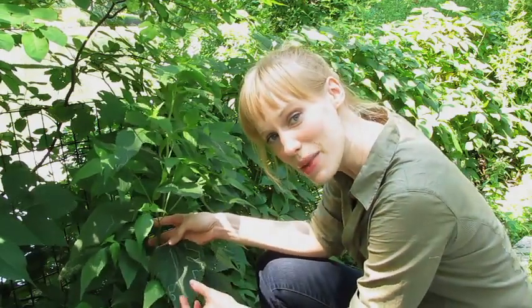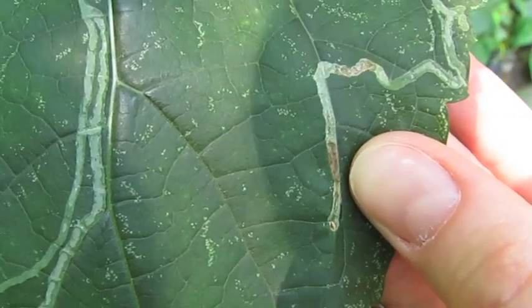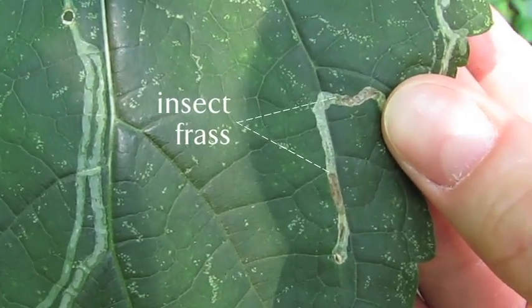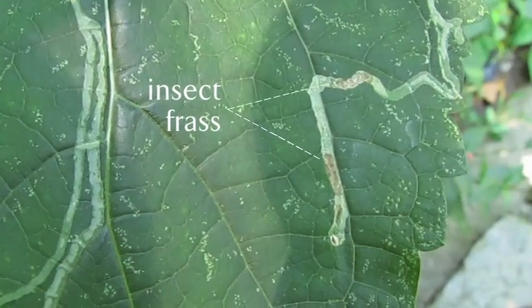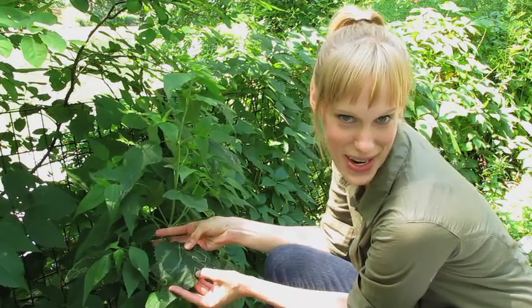And sometimes you can catch these miners in the act. Just as I suspected — insect frass. Now, insect frass is really easy to remember. Insect frass comes out of the insect's... it's poo. Insect frass is insect poo. In this case, it looks like the interlopers have already left the scene of the crime.